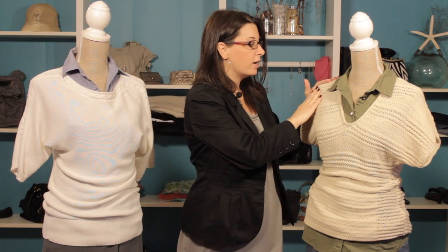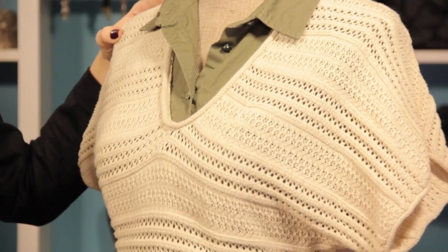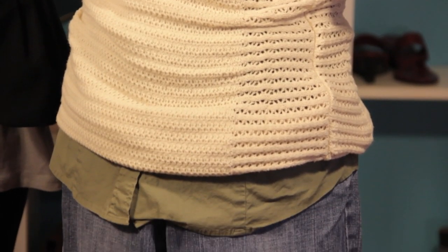This next option is a cream sweater with a green, an army green colored shirt underneath, and it works just as well. This is a really nice casual look. We've paired it with some blue jeans, and it works fantastic.